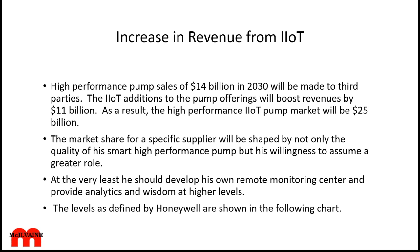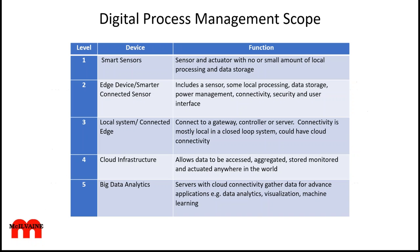The levels of IIoT capability, as defined by Honeywell, are shown in a following chart. They call them stacks. At the lowest stack, you have smart sensors with no or minimal local processing and data storage. At the next level, edge devices with smarter connected sensors. Level three is a local system with connected edge. At stack four, you're into the cloud, which allows data to be accessed, aggregated, stored, monitored, and actuated anywhere in the world. And at stack five, you have big data analytics — servers with cloud connectivity gathering data for advanced applications such as data analytics, visualization, and machine learning.